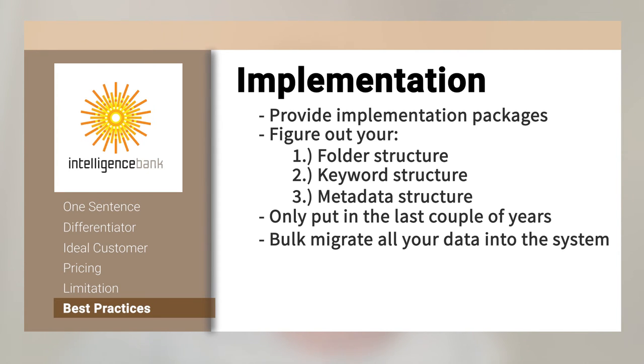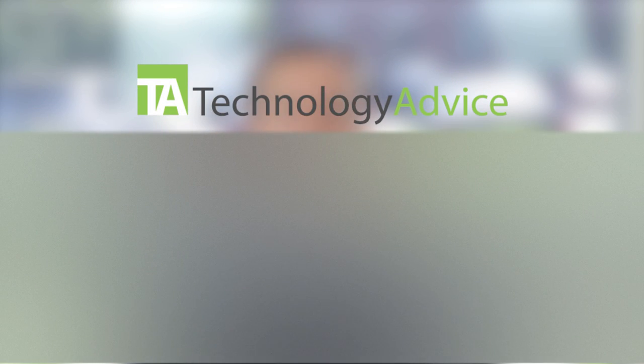The third thing is we work with our customers on permissions and really understanding their processes. That's what differentiates Intelligence Bank from others — we're not just about dumping your creative files on the web somewhere; it's not like a glorified Dropbox. It's about the process of how you create and approve creative assets and then distribute them as well. Thank you for joining us today, Tessa. If you'd like to find out more about Intelligence Bank, check out our website technologyadvice.com, where we can help you find the best technology for your business.